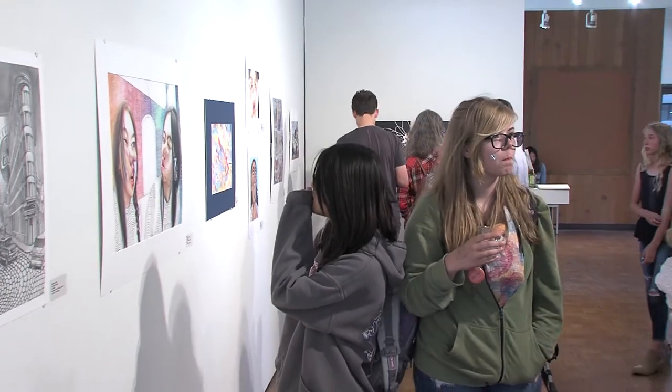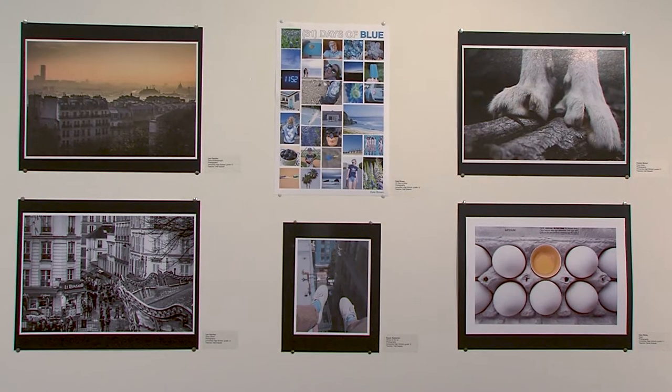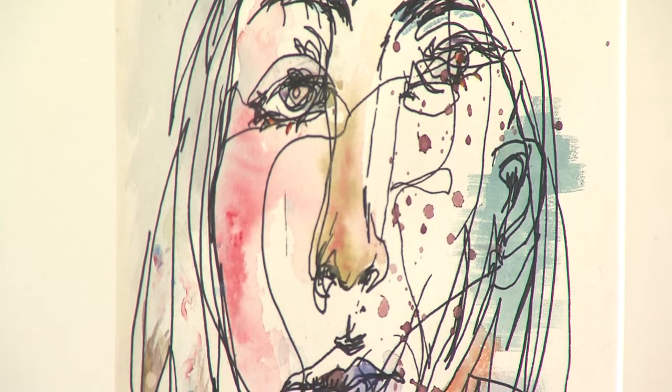We see some amazing talent in our school. Our students are extremely dedicated — they oftentimes practice 20, 30, 40 hours in outside academies, at home, and put in a lot of time and attention to their artwork, and you can see that here. So we're really proud of them. They're doing an amazing job.